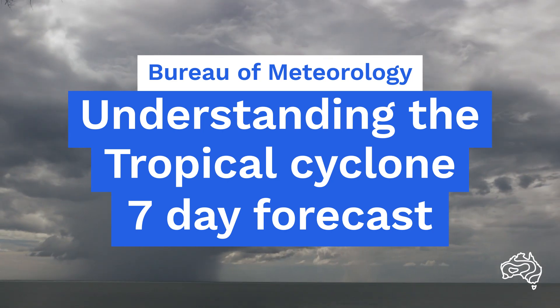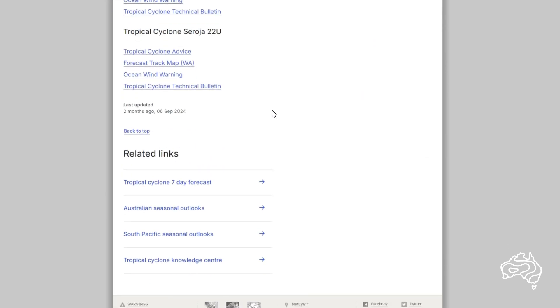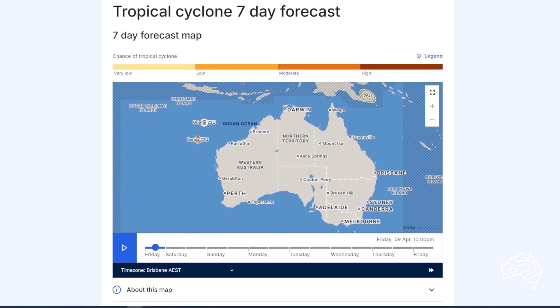The Bureau's Tropical Cyclones 7-Day Forecast helps emergency services and the Australian community prepare for the impacts of tropical cyclones. The forecast is available on the Bureau website and shows the likely location of any tropical cyclones or significant tropical lows that may form into a tropical cyclone.